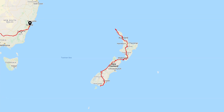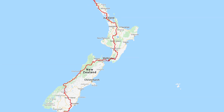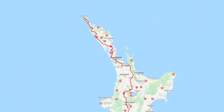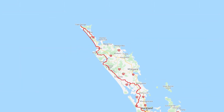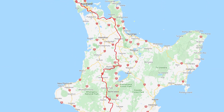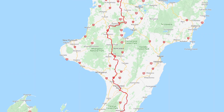Welcome to part two of my four-part series of cycling the length of New Zealand. In part one, I cycled from Cape Reinga, which is on the northernmost point of New Zealand, down towards Auckland, towards Matamata, where the famous Hobbit village is. And then I made my way through the Pureora National Forest to arrive at the Tongariro National Park.